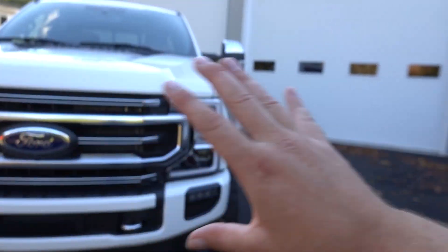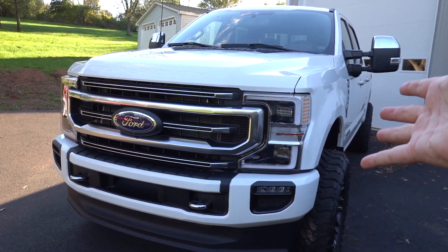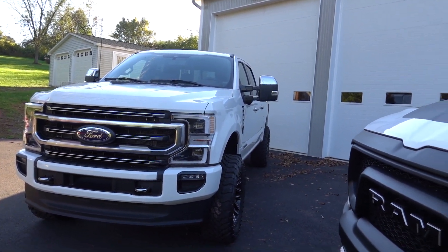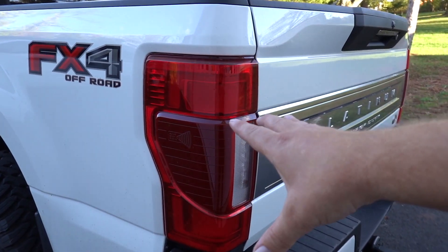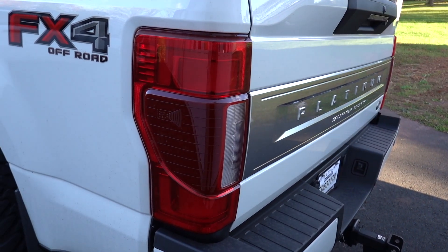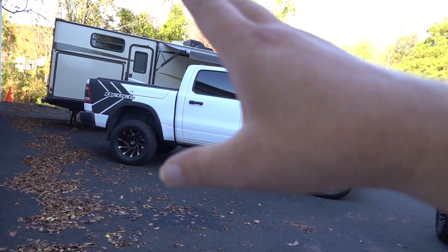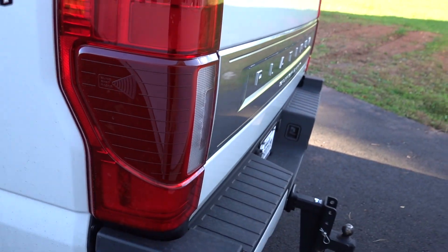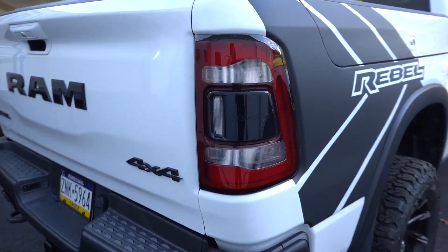As far as headlights go — LED in the Ford, LED in the RAM — they're tied for brightness, though the RAM might be a tiny bit brighter. But the look of the Ford is definitely a win for me; they really did a great job on the face of this truck. Now that giant red taillight on the Ford sticks out like a sore thumb in my opinion — there's just too much red. The RAM's taillight has a blacked-out center section which gives it much more dimension, so the back of the RAM is a win for me.